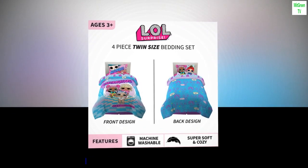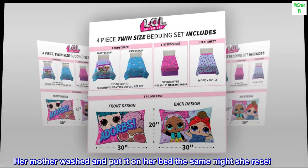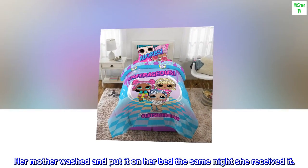Top review from the United States — 'Perfect. Bought as a gift for my little cousin, she loved it. Her mother washed and put it on her bed the same night she received it.'